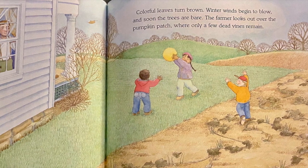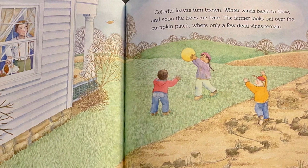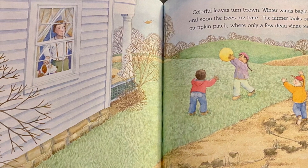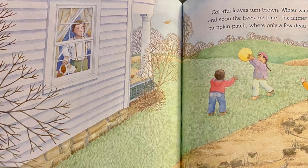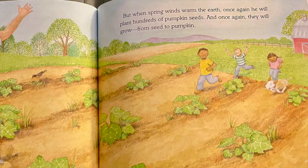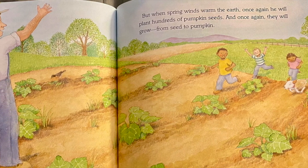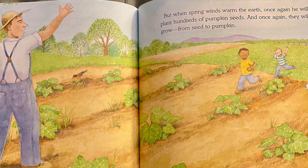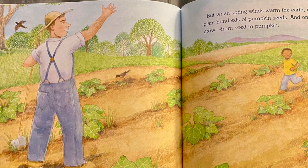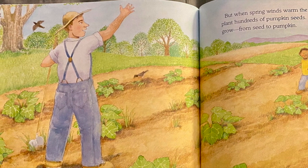Colorful leaves turn brown, winter winds begin to blow, and soon the trees are bare. The farmer looks out over the pumpkin patch, where only a few dead vines remain. But when spring winds warm the earth once again, he will plant hundreds of pumpkin seeds, and once again they will grow from seed to pumpkin.